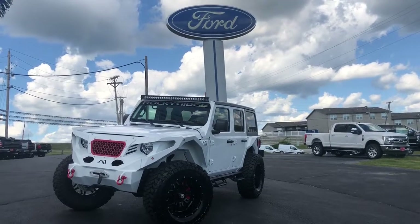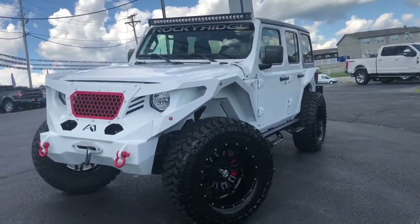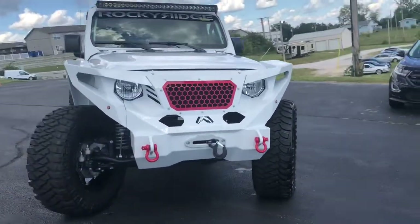Hey guys, it's Dallas up here at Tri-Lex Motors. I just wanted to show you guys exactly what we just got in off the truck today. It's a brand new 2018 Jeep Wrangler with the Rocky Ridge Edition on it.